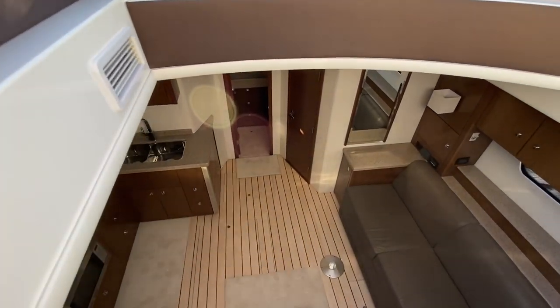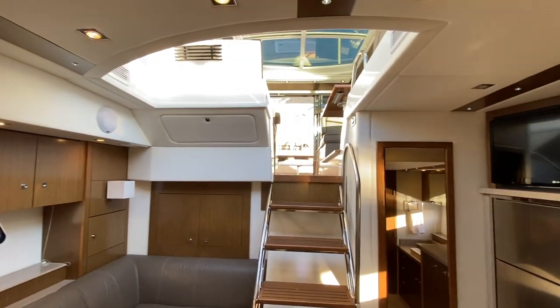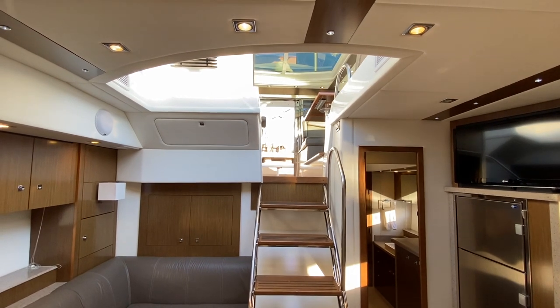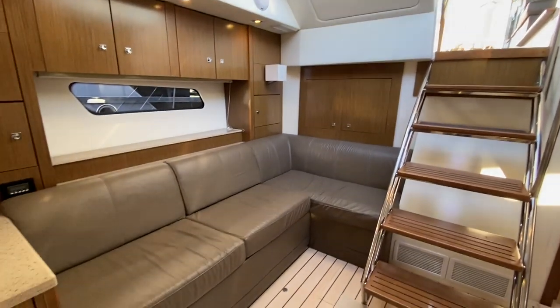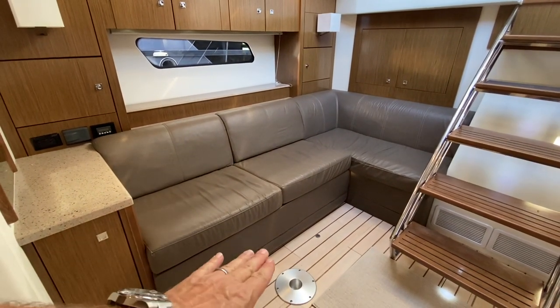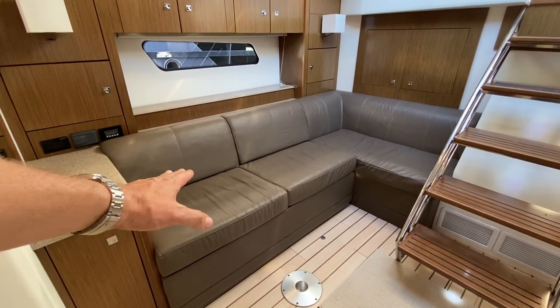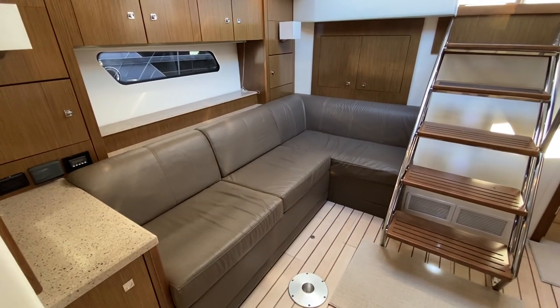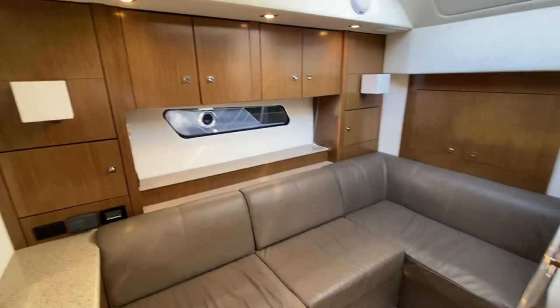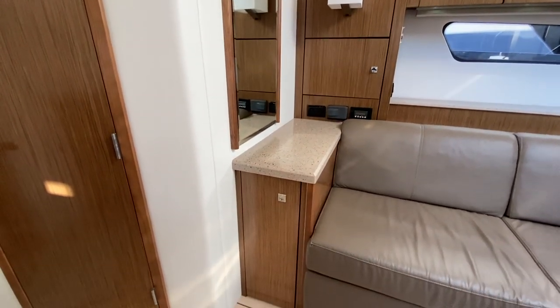Let's go ahead and move down into our salon and galley. As we come on down, you'll notice we have tons of natural light — that's because this deck is open to the windshield above. We also have very tall ceilings; I'm 6'5" and I have probably a foot and a half above me. Here on our starboard side, we have an L-shaped settee. There's a table that clicks into a socket here, currently removed and stored — you'd do that when you want to fold out the flex steel bed, which makes a massive, very long bed in this area. Plenty of storage above your settee and nice countertops with storage below.